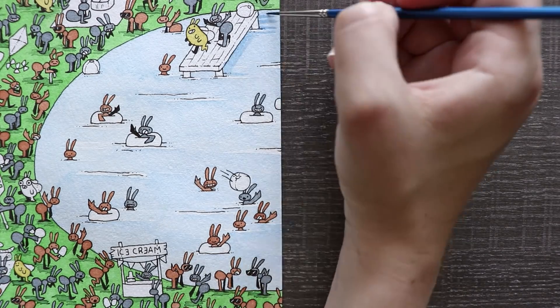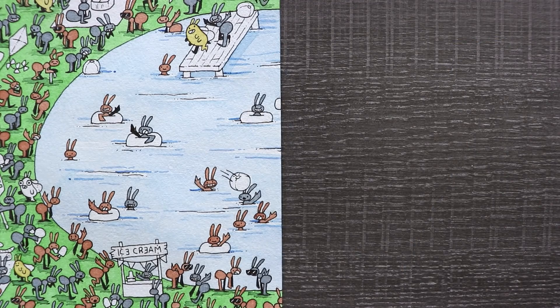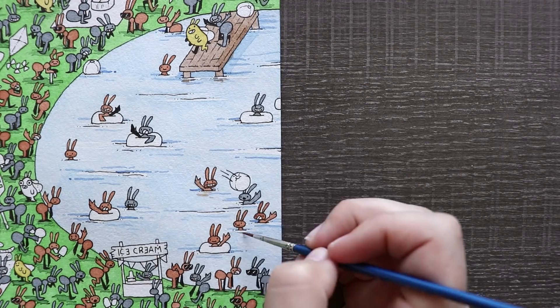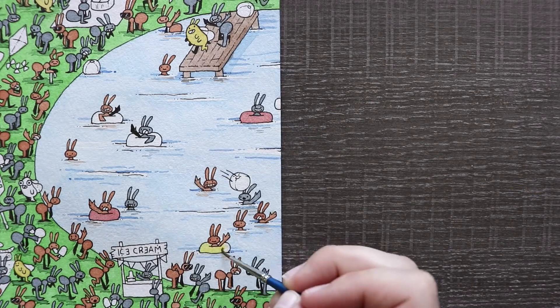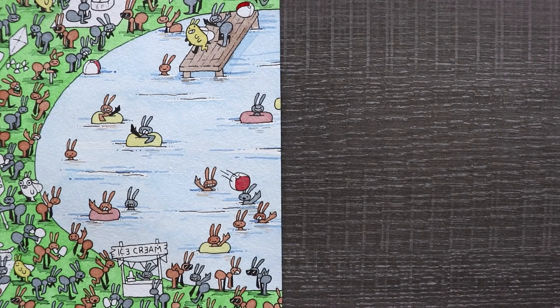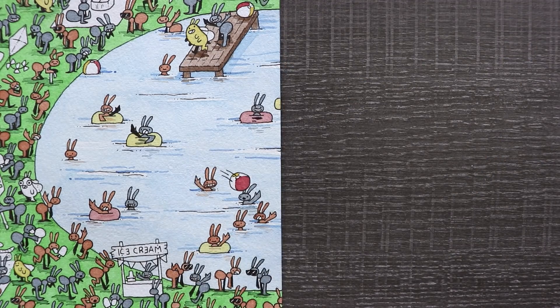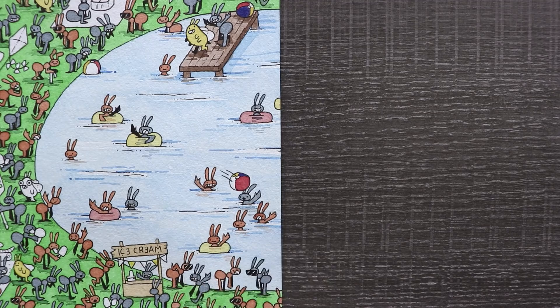Speaking of eating, I made an ice cream stand. In all of these illustrations except for the fall one, I have a little stand where an ant is selling lemonade, hot cocoa, or in this case ice cream, because I wanted each season to have its own snack that represents it. So winter has hot cocoa, spring was lemonade, and of course summer gets ice cream. I gave all the fall ants little coffee cups representing the pumpkin spice craze, but there wasn't a stand for that one — oops.